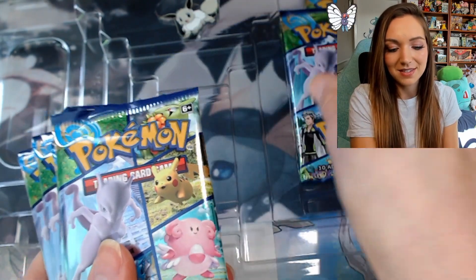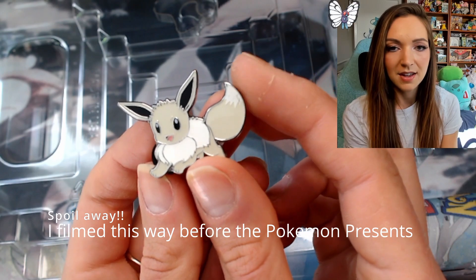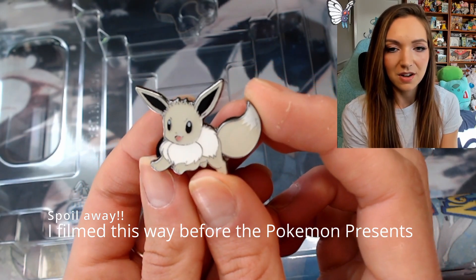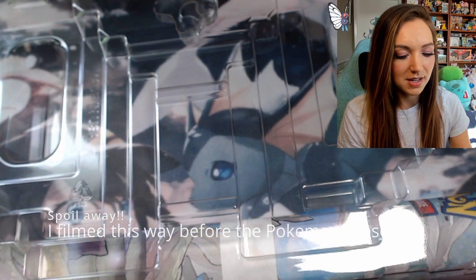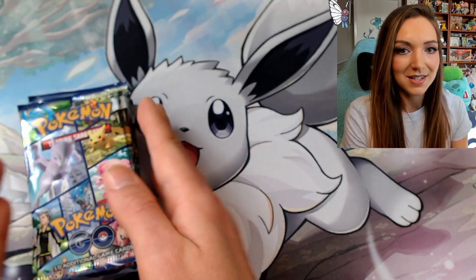I'm also really excited to have a look at this play mat because it looks really pretty. I have definitely done my due diligence to stay away from spoilers from Scarlet and Violet. I do think though that the Eevee card and the design on the mat are hinting that there's going to be a new evolution, but please don't put any spoilers in the comments if you know what's coming. We've got a very sweet Eevee — I think I'm going to leave that as the background for this unboxing because it is adorable.